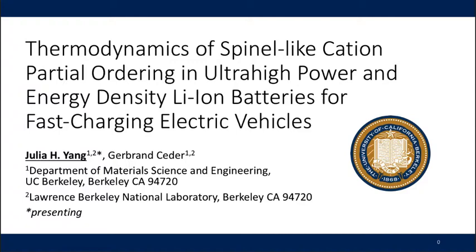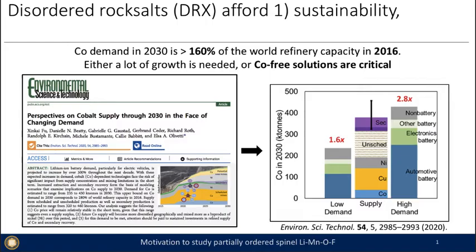Today I'll be talking on the thermodynamics of spinel-like cation partial ordering in ultra-high power and energy density lithium-ion batteries for fast-charging electric vehicles.